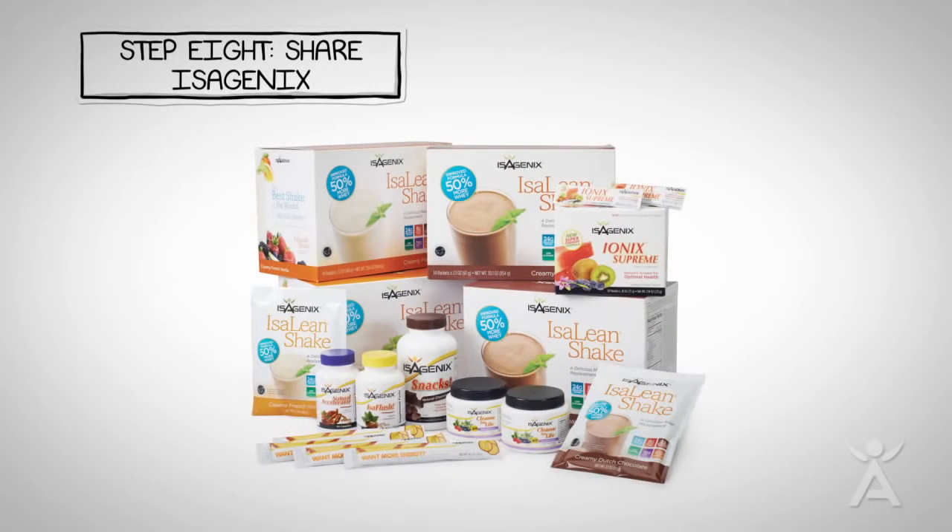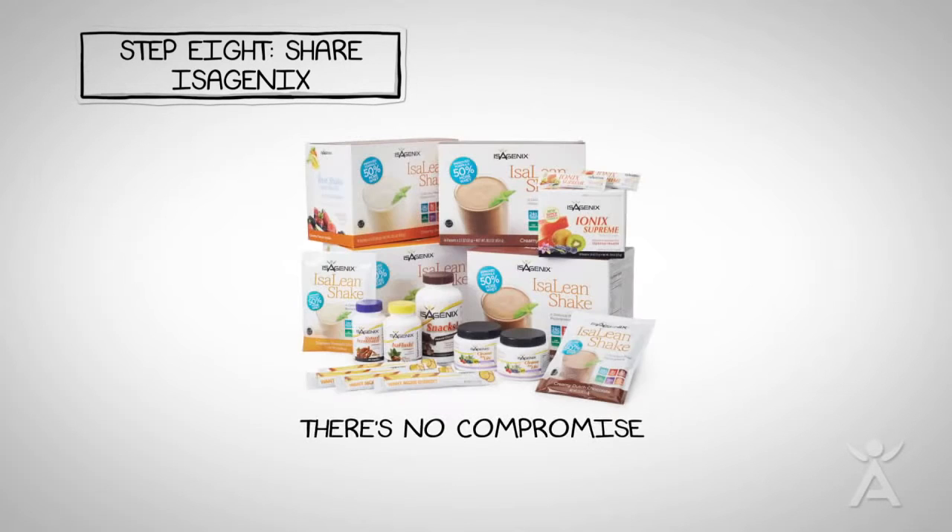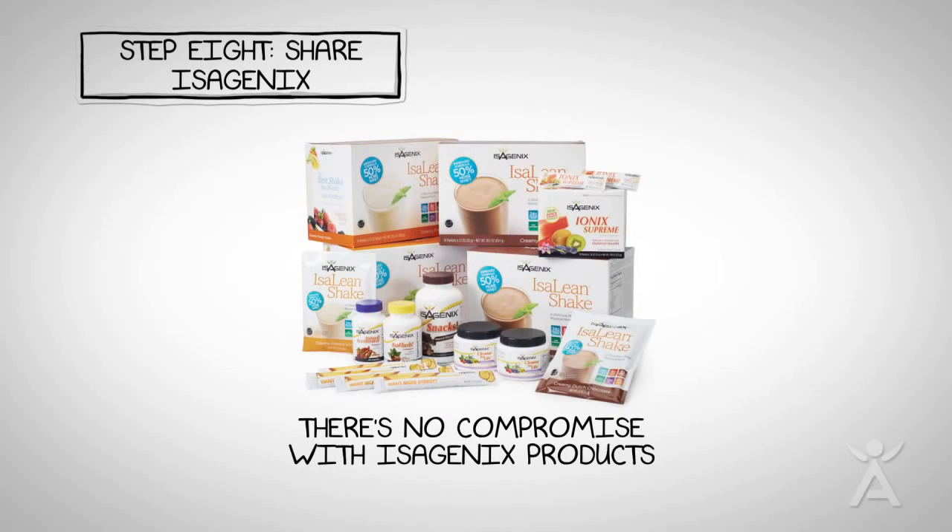Step 8: Isagenix products are ready to be shared around the world. When it comes to safety and purity, there's no compromise with Isagenix products.